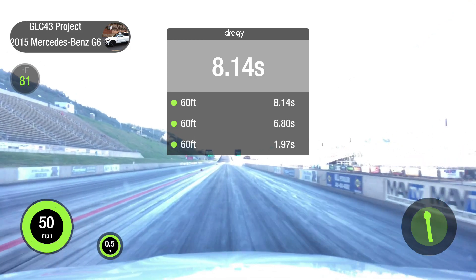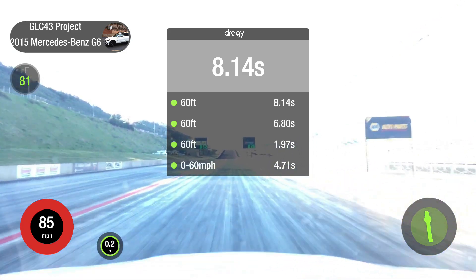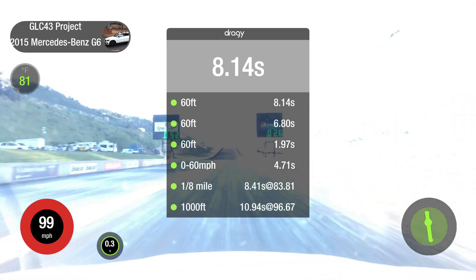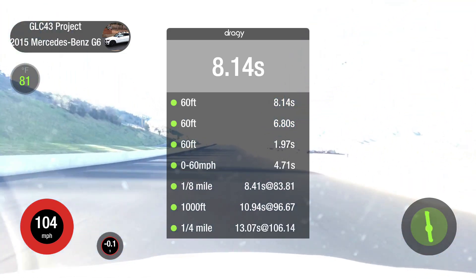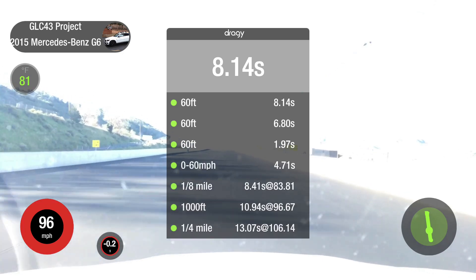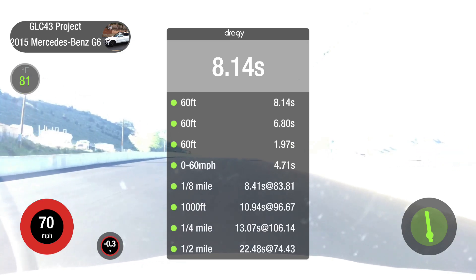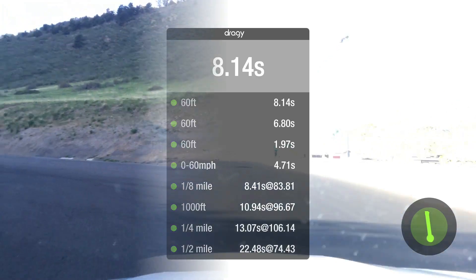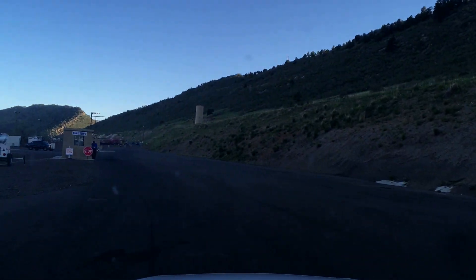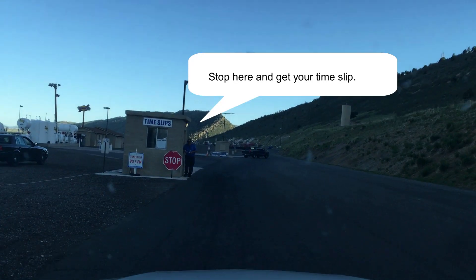30... 60... quarter mile. That was a good ride — we'll see how the numbers look.